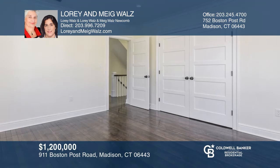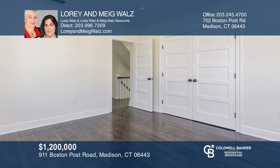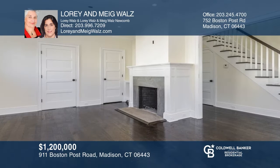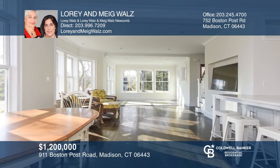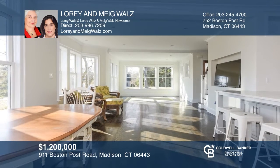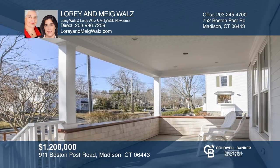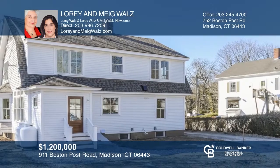This four-bedroom, four-bath home was rebuilt with hyper attention to detail and a focus on quality and elegance. The floor plan was redesigned to create large gathering spaces, a first-floor master suite option, and an open kitchen. The custom inset kitchen with quartz countertops and high-end appliances would please even the most critical chefs. All of this is complemented by the extra-large south-facing front porch and a new two-car garage with a large second-floor storage space. Come see all this home has to offer with Lori and Meg Walls.